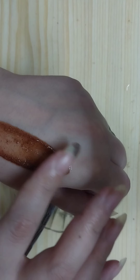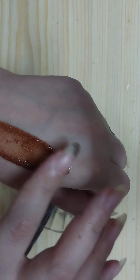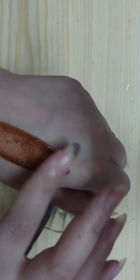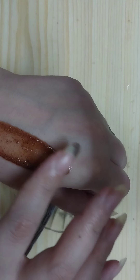Now mix all the ingredients very well. Store this remedy for 24 hours before using it, and then after 24 hours apply it on your eyebrows.